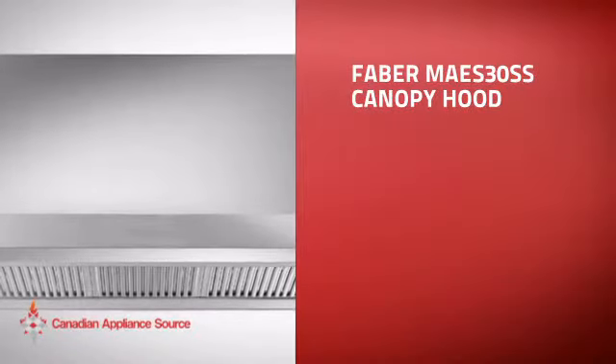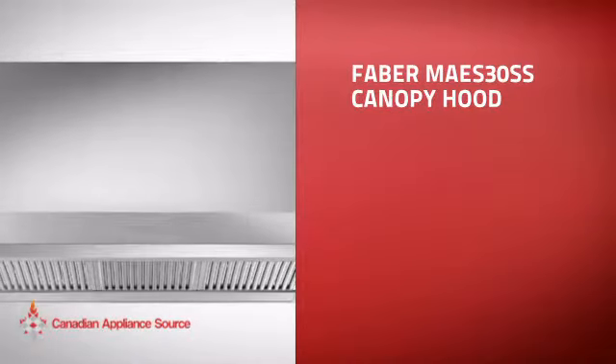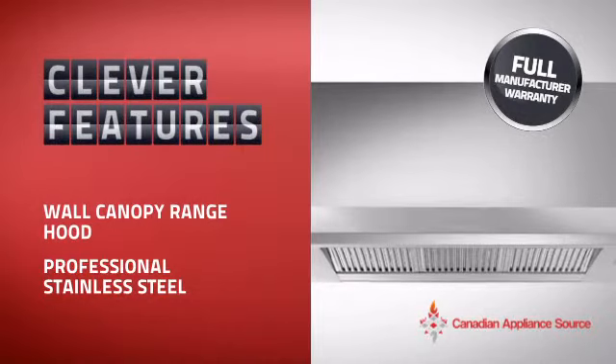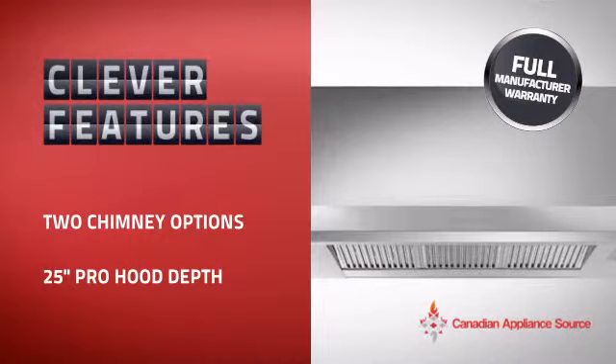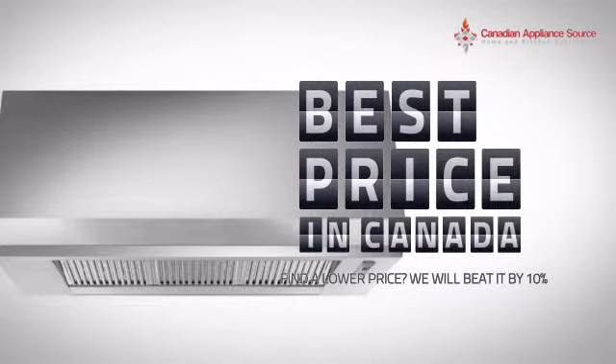This canopy hood is just the kind of smart hood you want. With clever and sturdy features that give you the performance you're after, plus a reliable manufacturer warranty, it's the optimal choice for many customers. Why buy your hood at retail prices when you can get it at the best price in Canada?